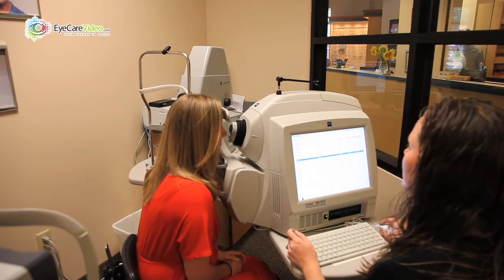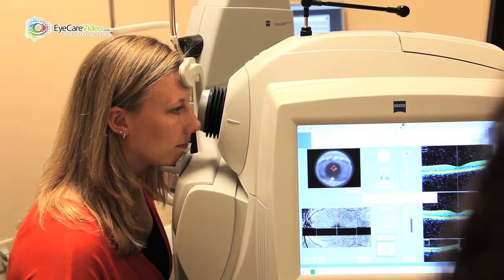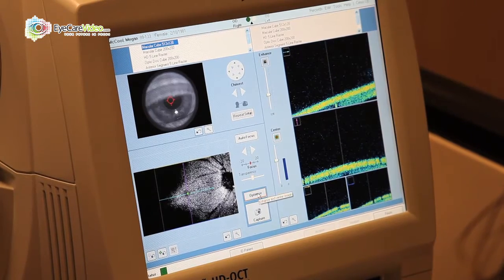OCT is an optical coherence tomographer. It's basically a scanning laser ophthalmoscope which captures a cross-section of virtually the entire retina. It concentrates primarily on the optic nerve, the macula, and the nerve fiber layer.